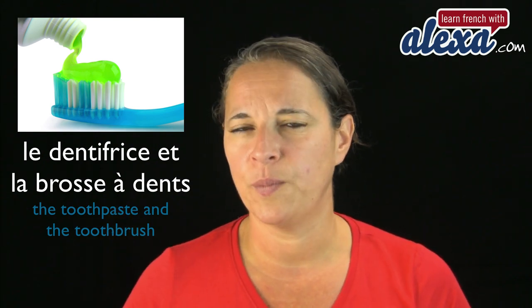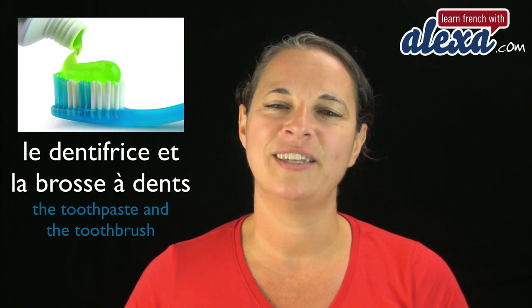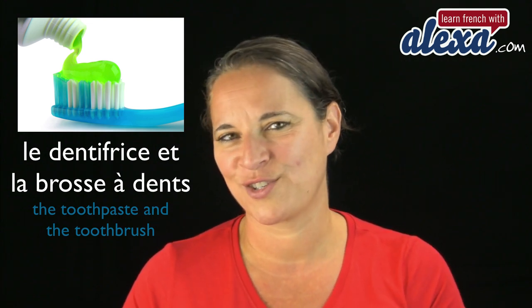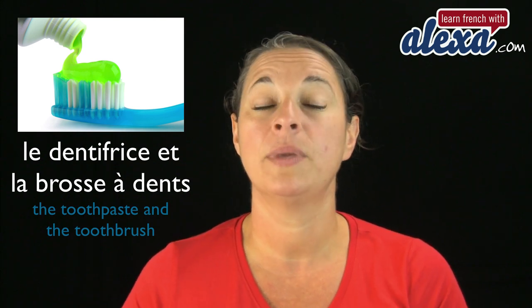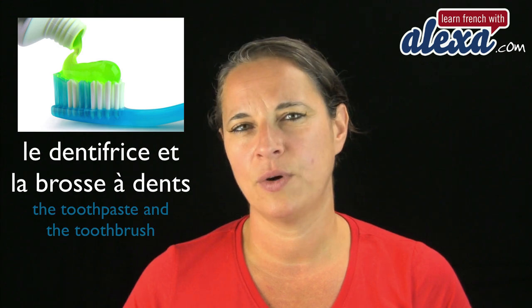Le dentifrice et la brosse à dents. So we've got the toothpaste and the toothbrush. Now dent, as in dentist — dent means tooth. Le dentifrice et la brosse à dents.